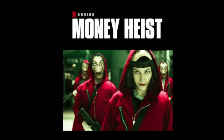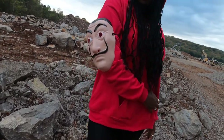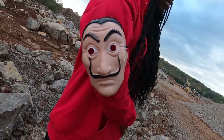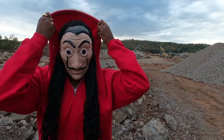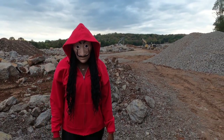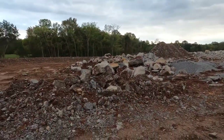Money Heist — this is in my top three Netflix original series. I love it — love the suspense and everything. This look was really simple to create. All you need is the mask and a red hoodie, and I got them both from Amazon, paired with my black biker shorts and black thigh-high boots. What would your Money Heist name be? Mine would be Chicago.